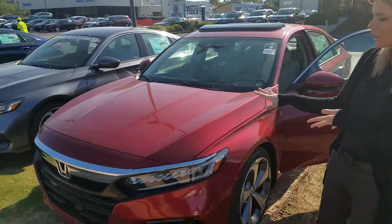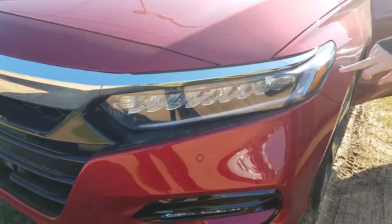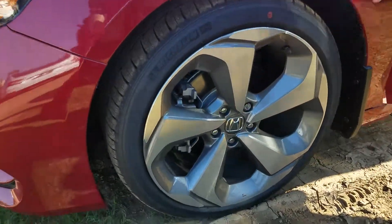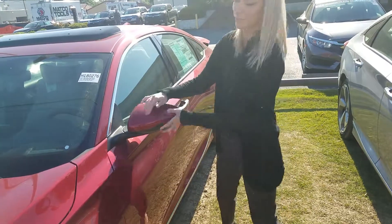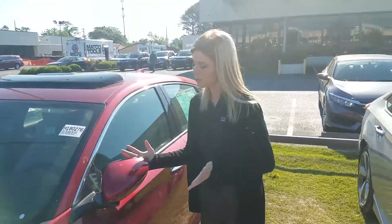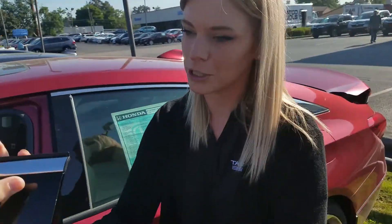Take a look at it — I have one right here for you. One thing we do have is our LED daytime running lights. We have our steel alloy wheels on here. Another nice little thing is we have our breakaway mirrors — if I close the door, breakaway mirrors.